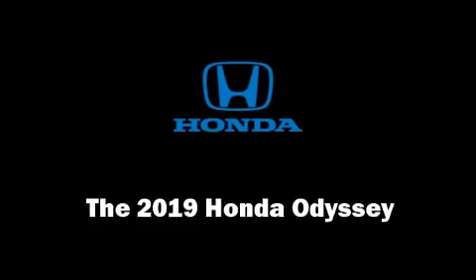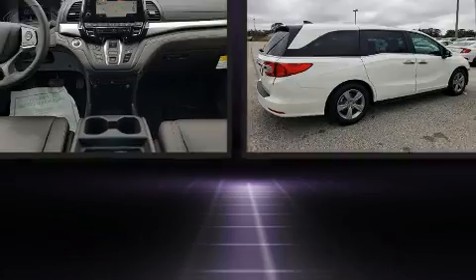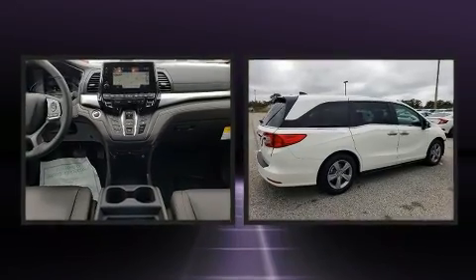The 2019 Honda Odyssey. It features an automatic transmission, front-wheel drive, and a 3.5-liter six-cylinder engine.